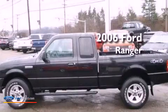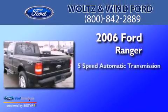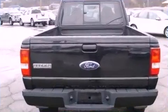This is a 2006 Ford Ranger. This truck has a 5-speed automatic transmission, a 4.0-liter V6, and 4-wheel drive.